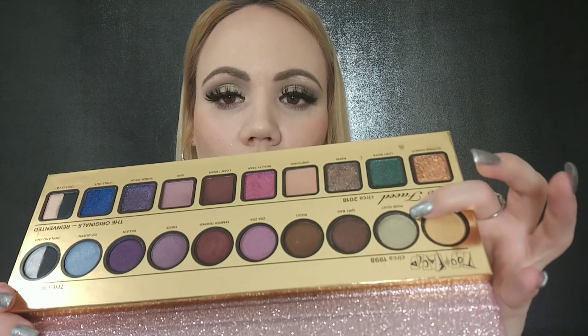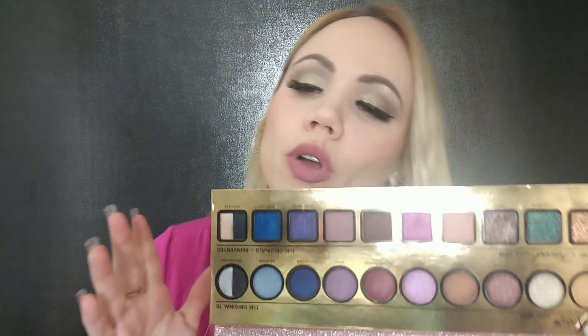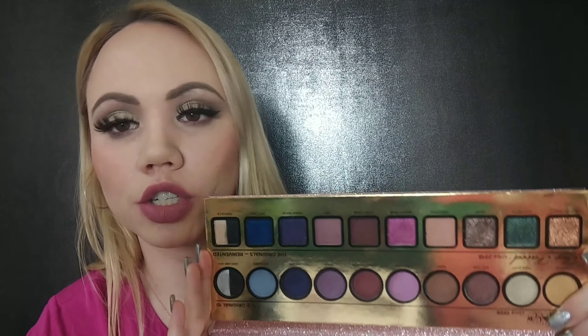I used this shade called Pixie Dust and then I used on the outer corners — which you could barely see — Lost Boys. Then for my lower lash I do have some color there even though you can't see it a lot. I had no problem blending. I'm gonna do more makeup tutorials using this because there are so many shades.